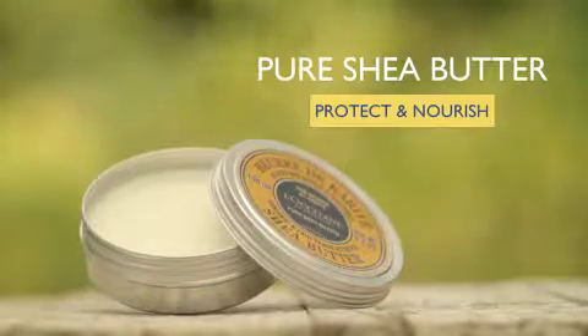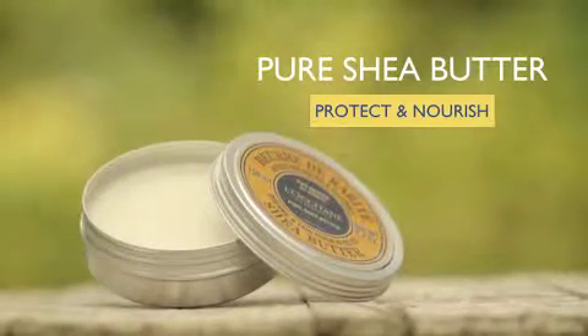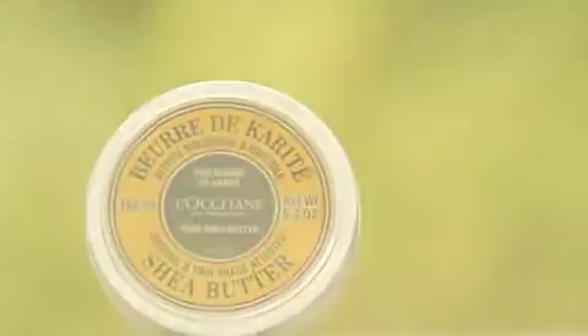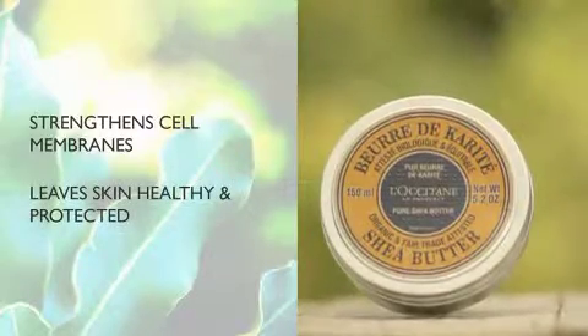Our Pure Organic Shea Butter is an extremely versatile and valuable natural skin supplement. Vitamin A, antioxidant vitamin E and fatty acids help strengthen cell membranes, leaving skin healthy and protected.